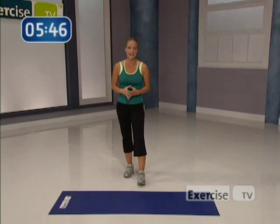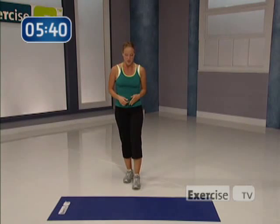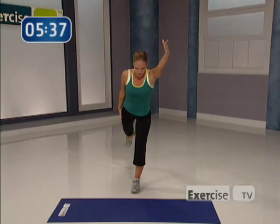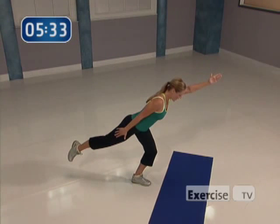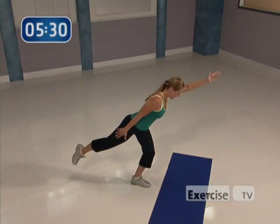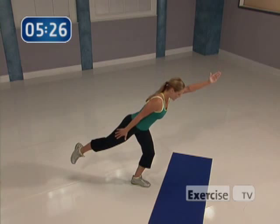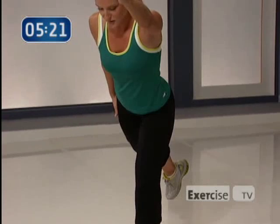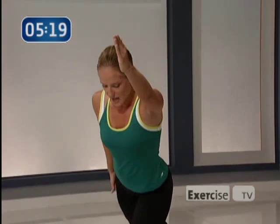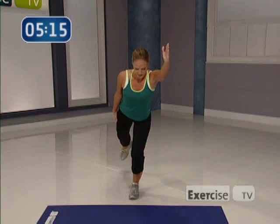Our next one's called a pendulum plié, and it's pretty challenging for balance. If you need to, you might want to pull up a chair to hold onto for extra support. You're going to hinge forward — line between your fingers and toes — and I want you to bend your knee. Down, push up. I'm looking at the floor so my neck stays relaxed and I can concentrate on my balance. Abs in tight. It's okay if that leg is a little wobbly, a little shaky — that just means it's working. Down, reach. Nice and controlled.